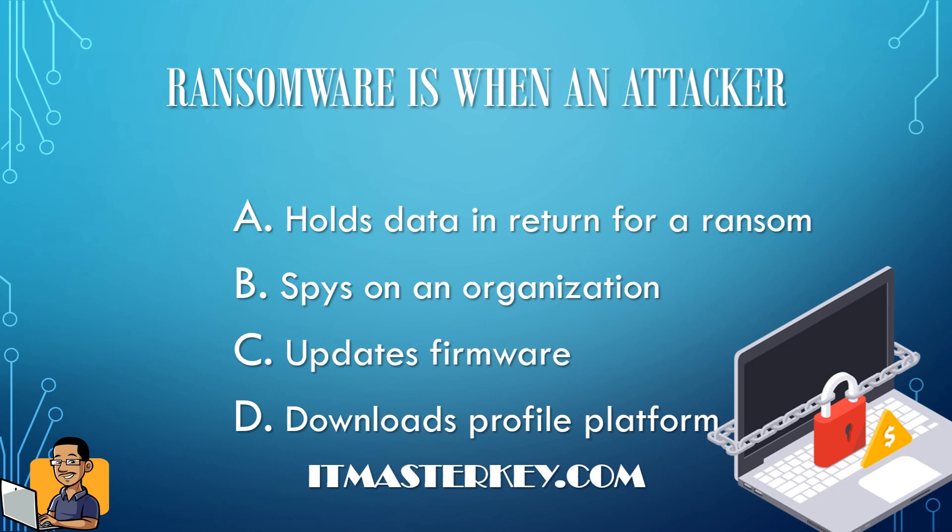Ransomware is when an attacker does what? The answer is in the name — it's when an attacker holds data in return for a ransom. For example, you get on your computer and see a pop-up saying they have your pictures and need you to send $500 or $1,000, or complete a certain action, otherwise they'll upload it to Facebook or Instagram.